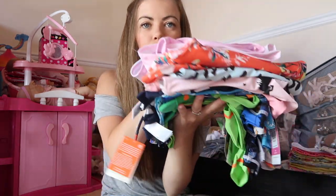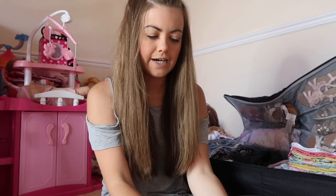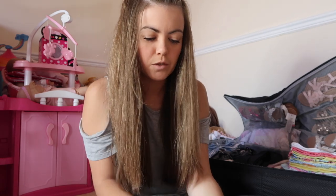And then we have all of the swimwear — this is all of Ellie's and Harry's swimwear. We have little swimming costumes for Ellie, a little bikini, and UV suits for Harry. So that is all of their swimwear and I'm going to pop that in.